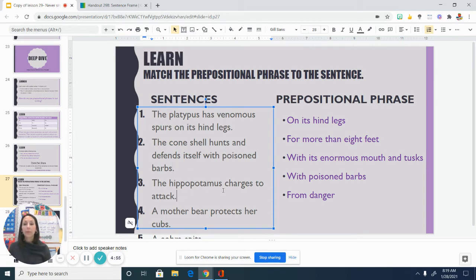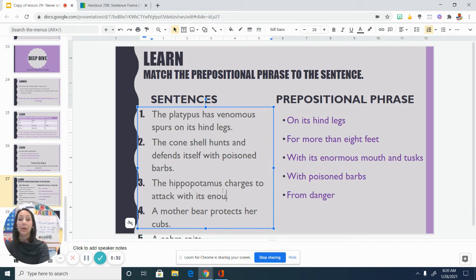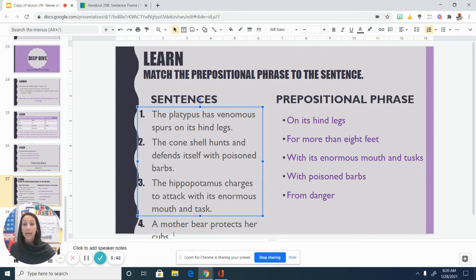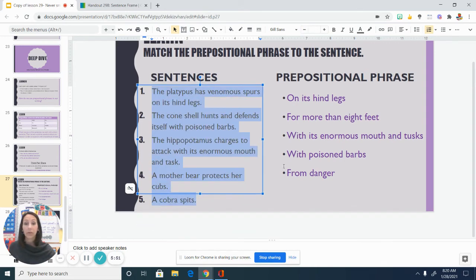This is the third one: The hippopotamus charges to attack. I'm wondering, well, why do they do that? Or when do they do that? That's probably useful information to know when or why a hippopotamus would charge. And the hippopotamus charges to attack with its enormous mouth and tusks. So I can add that prepositional phrase to this sentence to give a little bit more information and detail to my reader, and really make that a better, more clear sentence.